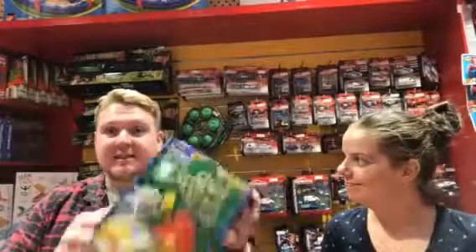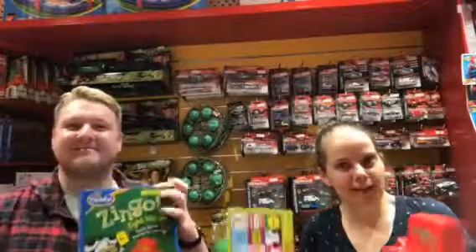Hi everyone and welcome to the Miranda store today for a bit of a change of scenery. I'm Tom and I'm Tessa, and today we're going to talk to you about Zingo — a twist on the classic bingo game that's got heaps of educational benefits. I'll pass over to Tessa who's going to tell you a bit more about how it works.